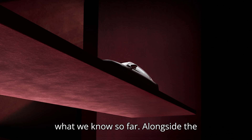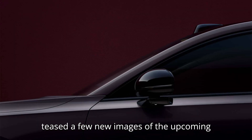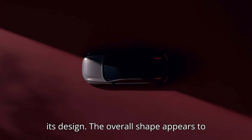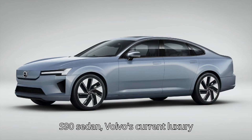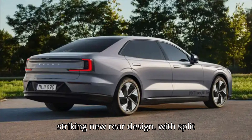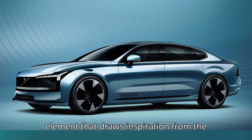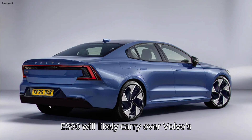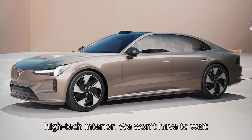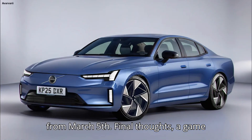A glimpse at the ES90's design — what we know so far. Alongside the ES90's tech-heavy focus, Volvo has also teased a few new images of the upcoming sedan. While details are still limited, we can make a few key observations about its design. The overall shape appears to be a natural evolution of the existing S90 sedan, Volvo's current luxury gas-powered model. Aerial shots reveal a striking new rear design, with split taillights that integrate seamlessly into both the rear glass and trunk lid — an element that draws inspiration from the EX90 and EX30 SUVs. The ES90 will likely carry over Volvo's signature Scandinavian minimalism, blending sleek aesthetics with a modern, high-tech interior. We won't have to wait too long to see the full picture — the official reveal of the Volvo ES90 is set for March 5th.